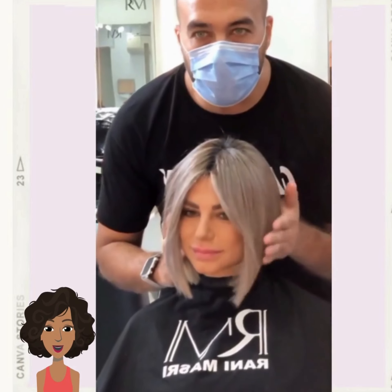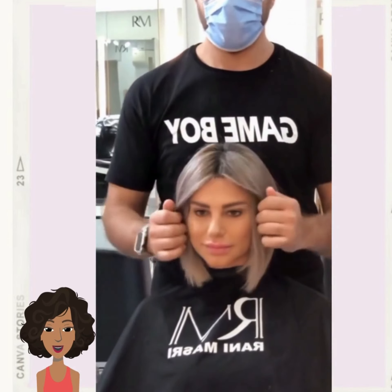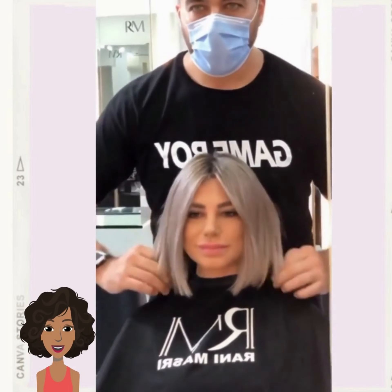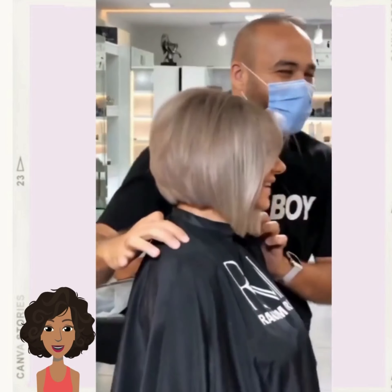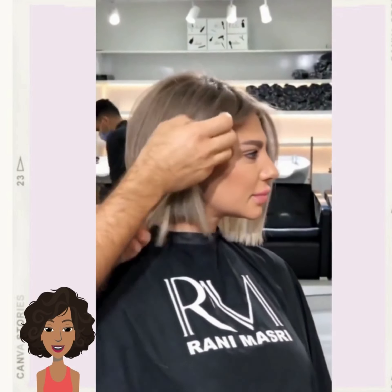Then we see another blunt bob. This one has an ash blonde hair color with beautiful face-framing layers cascading back and lots of volume within this blunt bob.